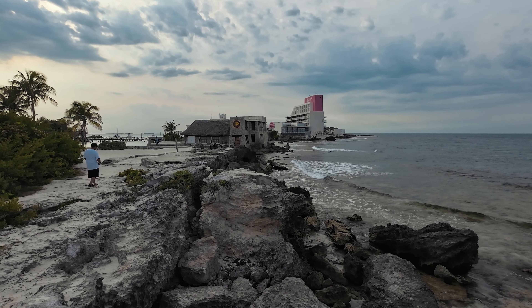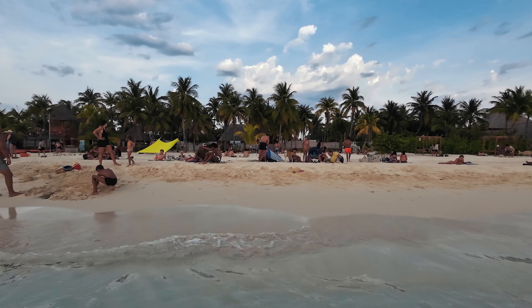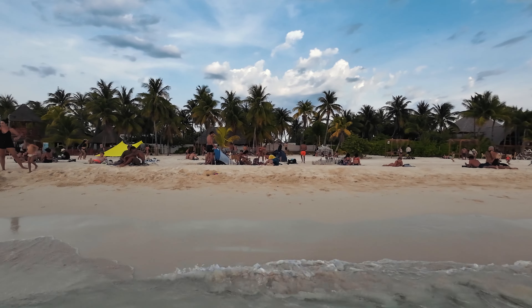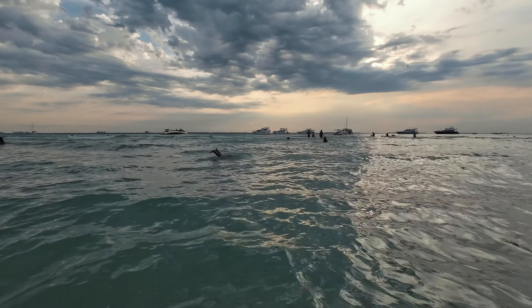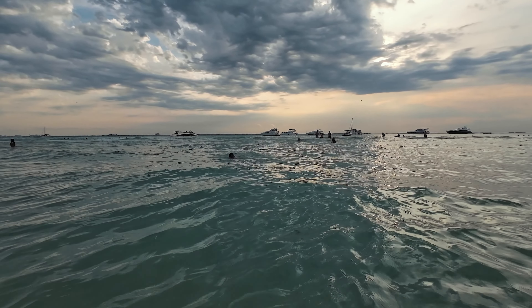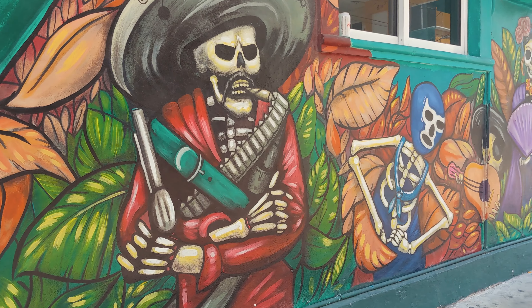Playa del Norte is a beautiful beach — you won't find anything like this at Cancun, definitely not at this time of the year. Whilst Cancun has all the seaweed at this time of year, Playa del Norte is free from all of that. Near Playa del Norte you also find the main shopping streets with the main restaurants.